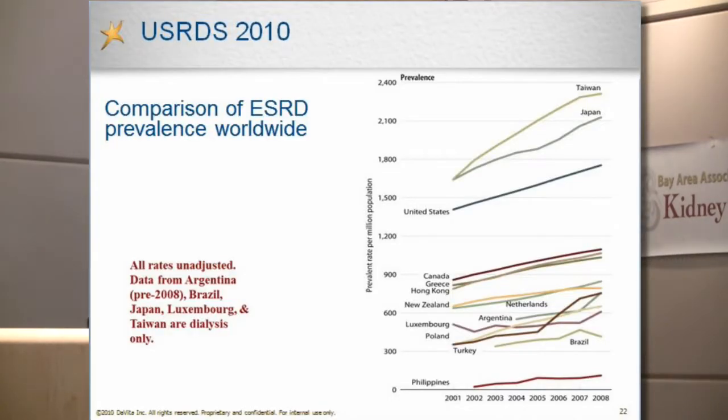To show that it's not a U.S.-specific problem: Taiwan, where I originally was born, has the number one prevalence of end-stage renal disease — the number of dialysis patients per population. It's a very small country but has a lot of dialysis patients. Japan is also very high, and the U.S. is actually third. In terms of incidence — new dialysis patients — Taiwan is still number one, but the U.S. is coming close, unfortunately.